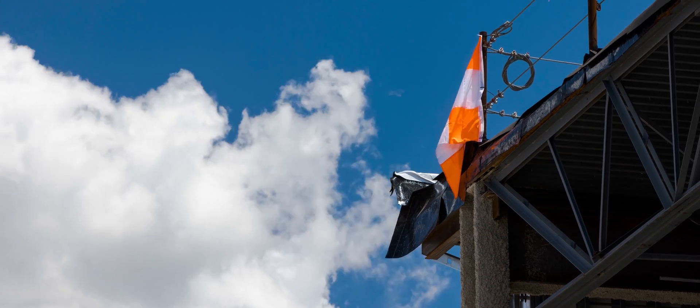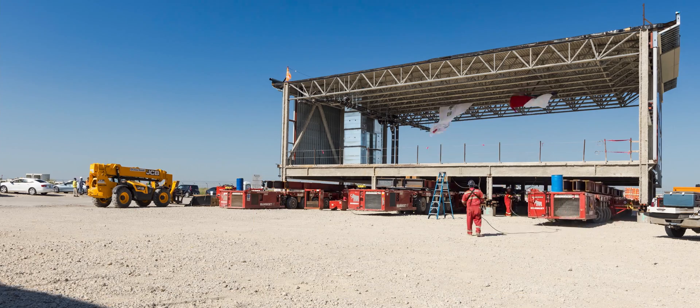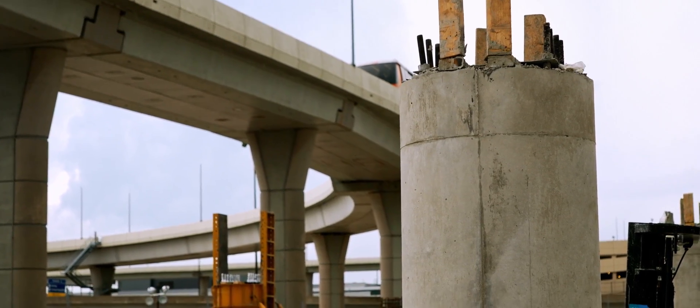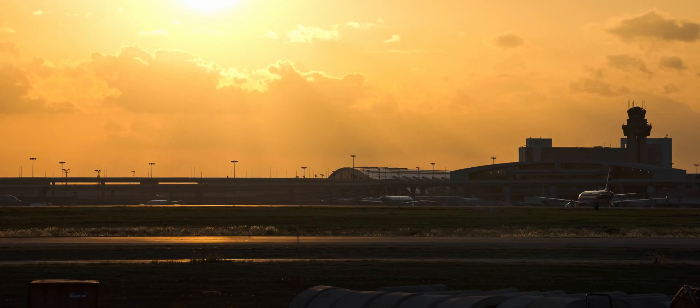In every construction professional's career, there are unique projects that really are hallmarks of their career. I have to say that this particular project has really brought fun back to the construction process. We have a fantastic team, a client that's allowed us the opportunity to try something very unique, and we're really excited to get started and start rolling the module across the airfield.